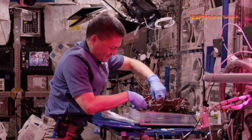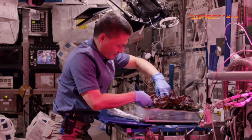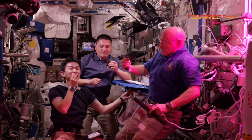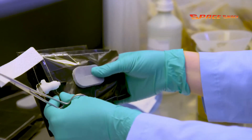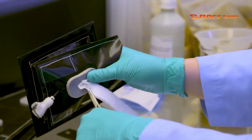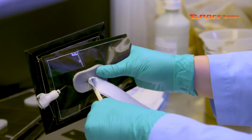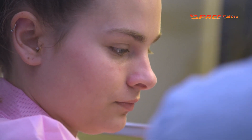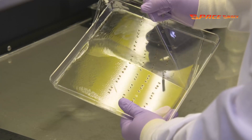Red romaine lettuce and extra dwarf bok choy, which astronauts have grown and eaten in space, will also return to the station. Researchers at NASA's Kennedy Space Center planted the bok choy and Amara seeds in containers called plant pillows. But for red romaine lettuce, they inserted the seeds into a new type of seed handling material called seed film.